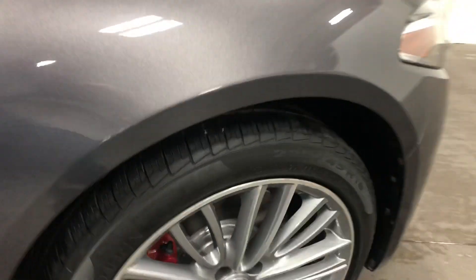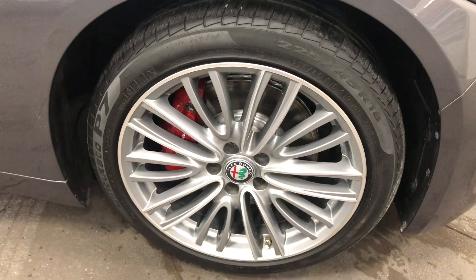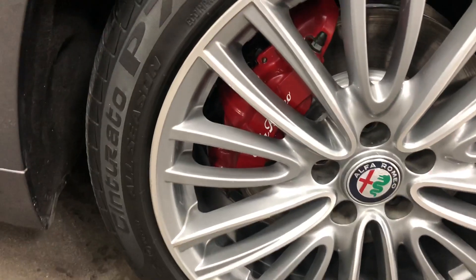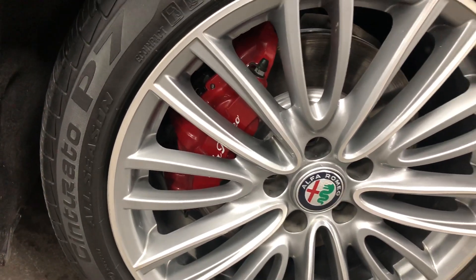Up here on the front you have that Lusso wheel — no curb rash, no issues. Pirelli tires, painted rotors, painted calipers. And look at the size of those calipers — those are ginormous.